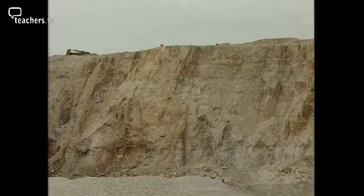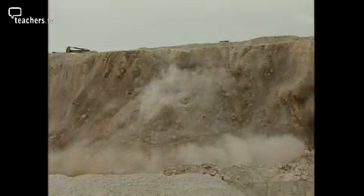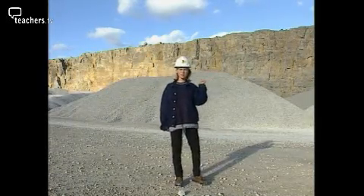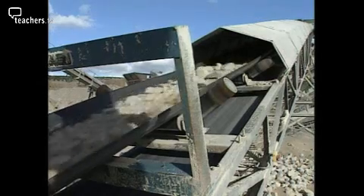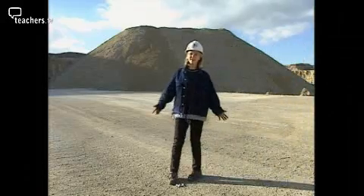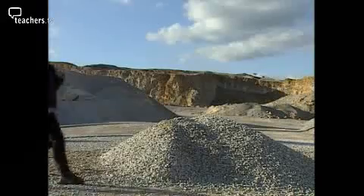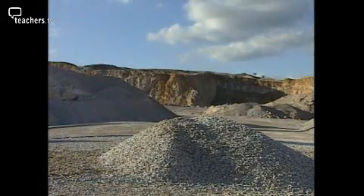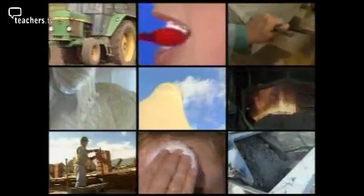Of all the rocks in the Earth's crust, this is the one we use the most — limestone. This much limestone, 600 tonnes of it, is quarried in the UK every minute. After one hour, the pile grows to 36,000 tonnes of limestone. This is how much limestone each person uses every year — a surprising three and a half tonnes of it. So what do we use so much limestone for?